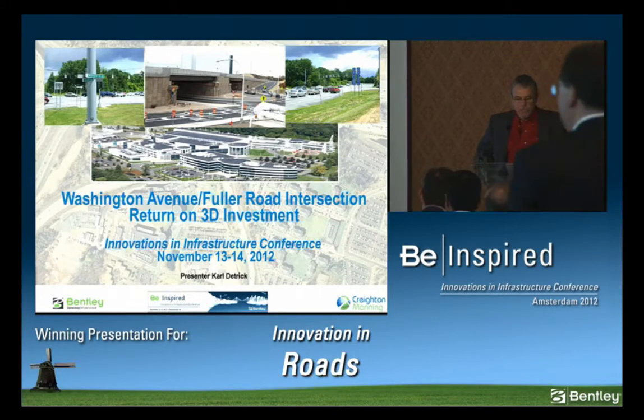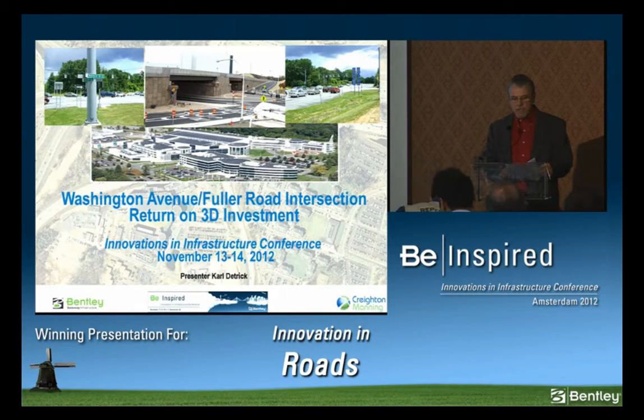Our first presentation is from Carl Dietrich, CAD Manager at Creighton Manning Engineering. Carl's project is a $14.5 million locally administered federal aid reconstruction project for the intersection of Fuller Road and Washington Avenue in the city of Albany, New York.